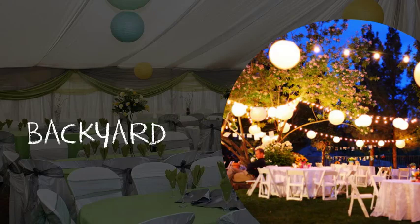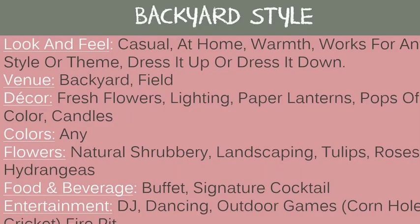Backyard weddings. The look and feel is casual, at home, warmth, and it works for any style or theme — you can dress it up or down. Good venues are a backyard or a field. Decor includes fresh flowers, lighting, paper lanterns, pops of color, and candles. Any color works with this style. Good flowers are natural shrubbery, landscaping, tulips, roses, and hydrangeas. For food and beverage: a buffet or a signature cocktail. Entertainment: DJ, dancing, outdoor games like cornhole or cricket, and a fire pit.